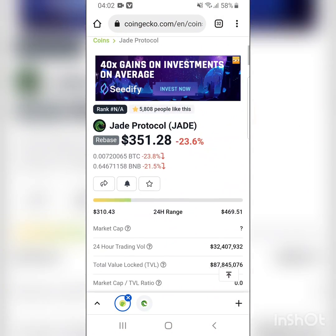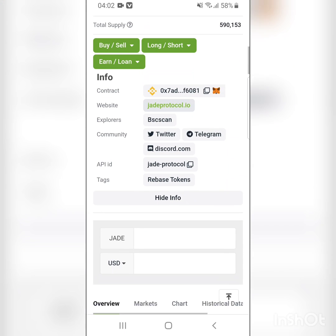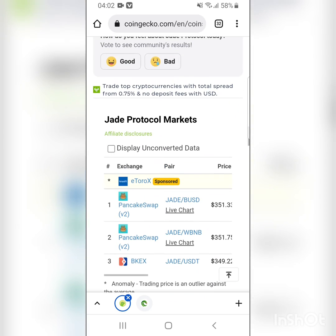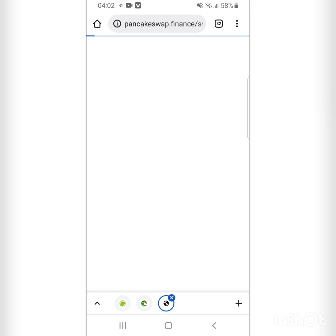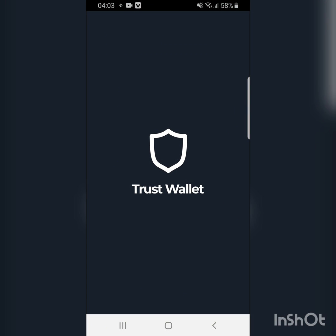JED is here on CoinGecko. I can scroll down to markets and copy the trading pair — either JED/USD or JED/WBNB. I'm going to use JED/BNB since that's what I've sent to my wallet. Or we can go straight to the website — there's a link to PancakeSwap on the JED Protocol website. I copy this link and paste it into dApps on Trust Wallet.